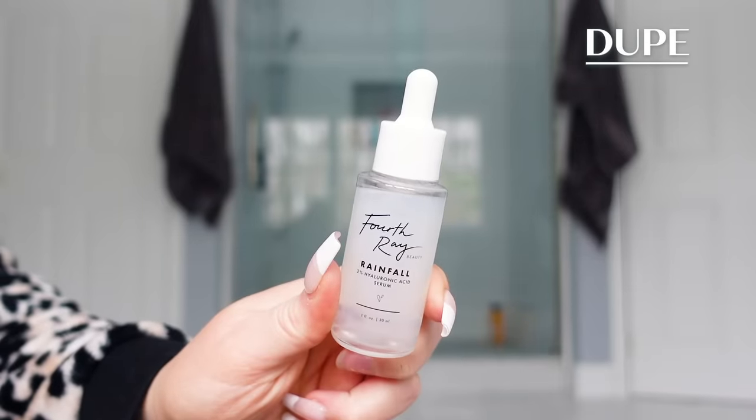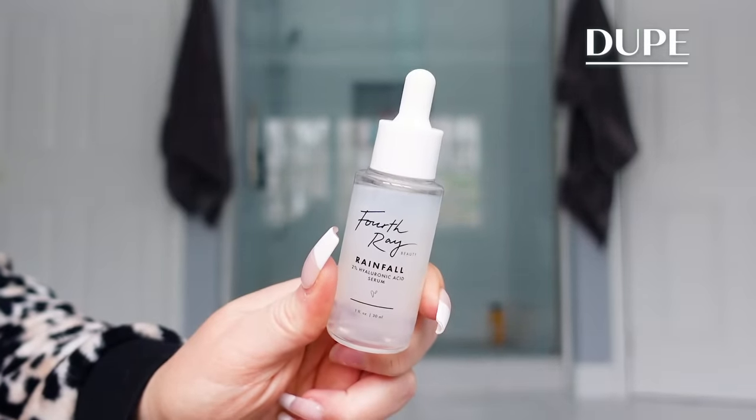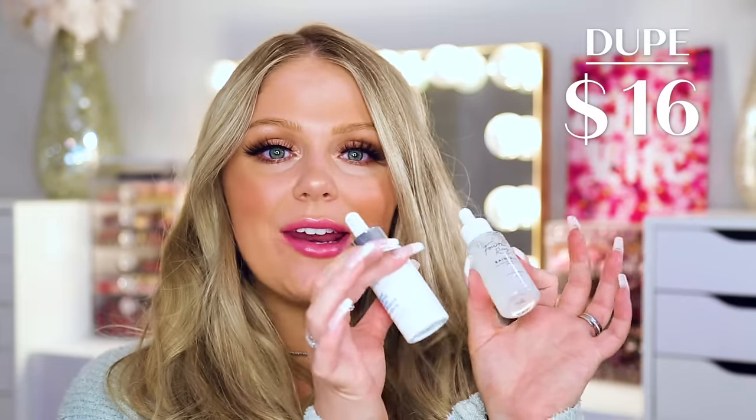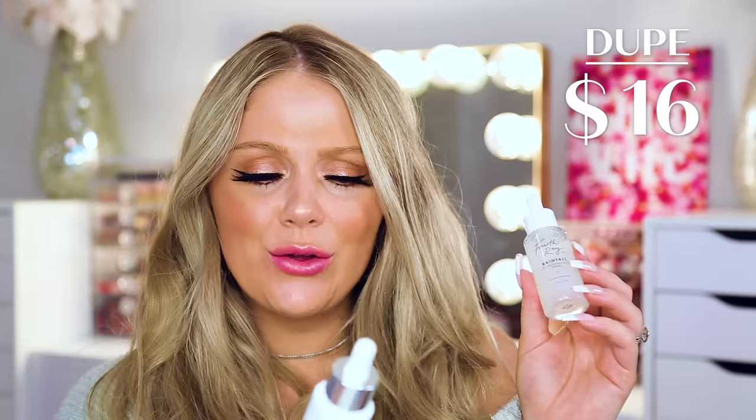A great affordable option is from the brand Fourth Ray Beauty — it's like a sister brand to ColourPop Cosmetics. They make great affordable makeup and have a skincare line called Fourth Ray Beauty. This is the Fourth Ray Rainfall 2% Hyaluronic Acid Serum, and it retails for about $16. They both have hyaluronic acid in them; this one doesn't include the squalane, but overall they're very similar products. It helps to plump and hydrate the skin at a much more affordable price.